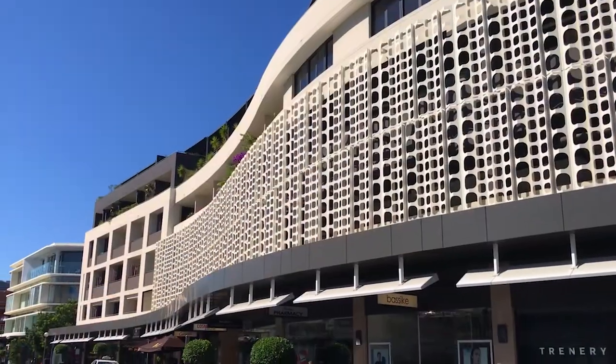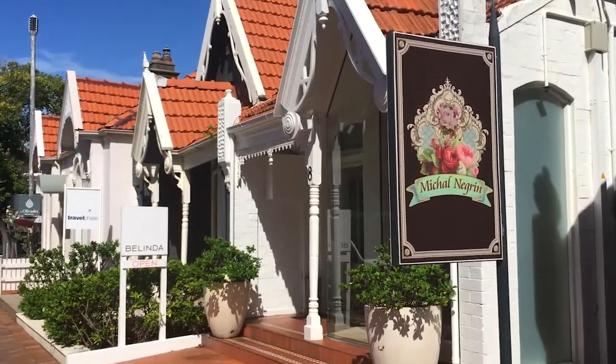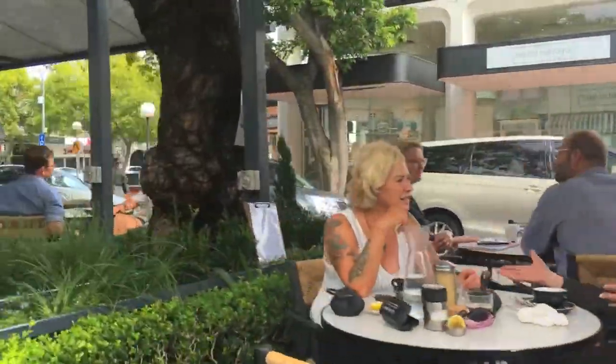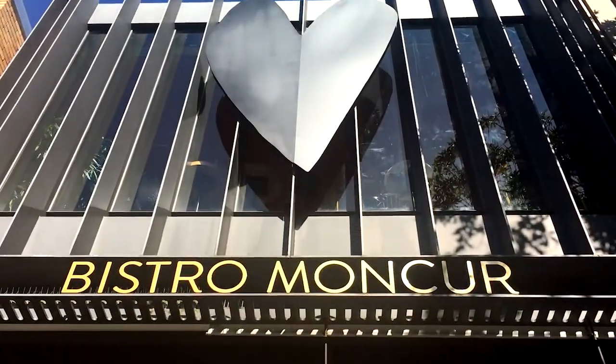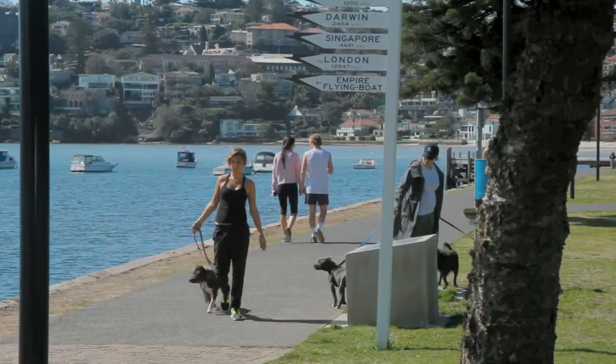Down the road is New South Wales' best shopping — Double Bay's European style boutiques and coffee shops, Westfield's largest shopping centre at Bondi Junction, Wollara's fine dining, Rose Bay's sparkling marinas and vibrant harbour front.